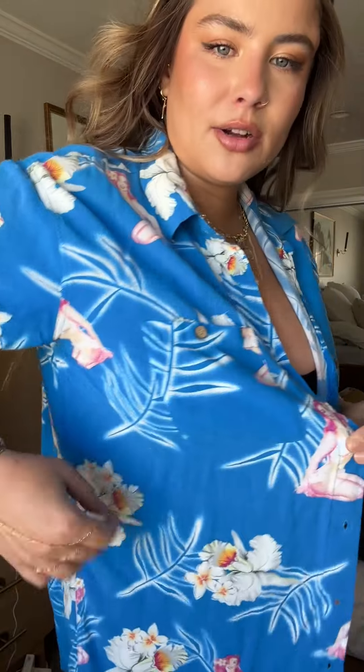We got this one in Mexico — in Tulum actually, at the gift shop — and I'm just obsessed with it. I love the hula girl, or whatever naked girl is on it. I think she's so cool and I love the color.